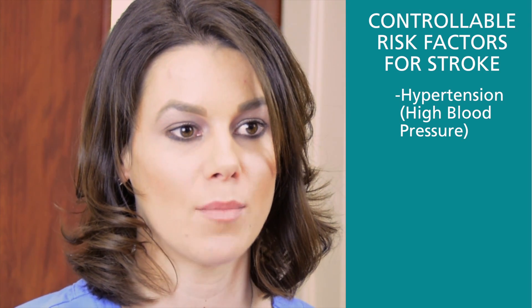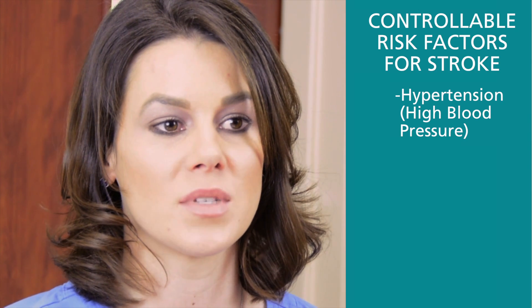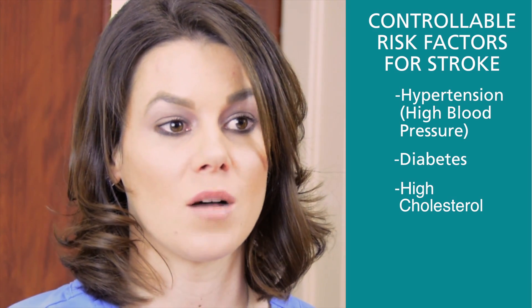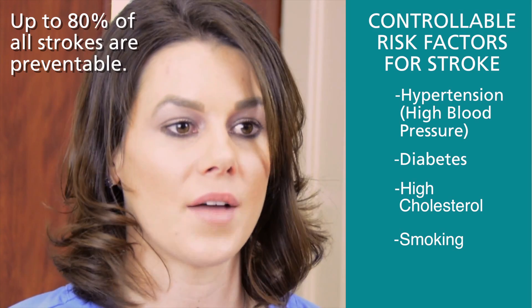The number one risk factor for stroke is hypertension or high blood pressure, and it's preventable by eating a healthy diet, exercise, and taking the medications that are prescribed by your physician. Some of the other risk factors are managing your diabetes, your high cholesterol, and stopping smoking if you're a smoker — and those are all also preventable with healthy diet, exercise, and healthy lifestyle.